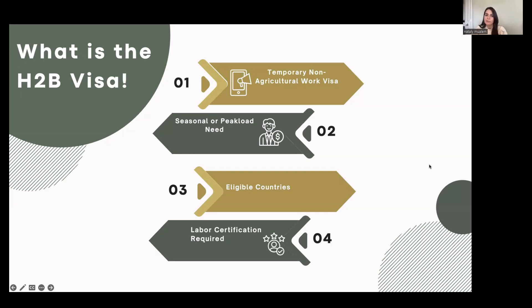You don't have to have a certain job or be in a certain industry — it's very open as long as you're non-agricultural. The key is showing that you're temporary, typically done one of two ways: you either show that you're seasonal or that you have a peak load need. The people who come through the program must be from eligible countries — most notably Mexico, where the majority of workers come from. And lastly, a labor certification is required, meaning you must prove there are no eligible U.S. workers available and willing to take the job, and you have to go through certain steps to qualify to accept H-2B workers.